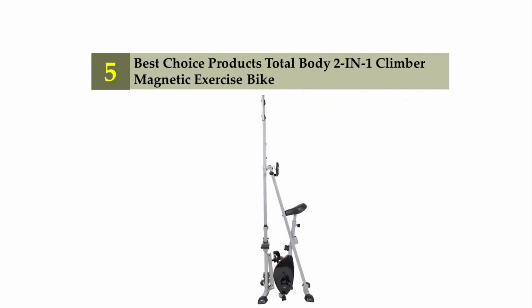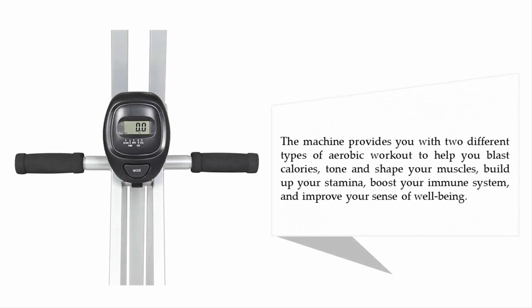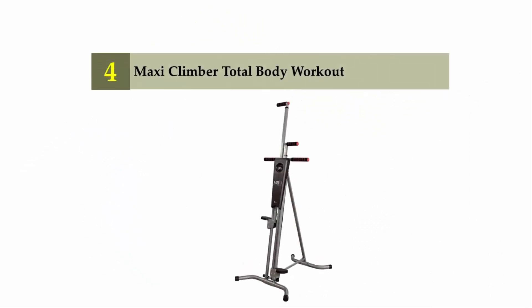Coming in at number five: the Best Choice Products Total Body 2-in-1 Climber Magnetic Exercise Bike. This exclusive two-in-one exercise machine combines a vertical stair climber and a magnetic exercise bike, making it a great at-home solution for extremely efficient full-body training. The machine provides two types of aerobic workout to help you blast calories, tone and shape your muscles, build stamina, boost your immune system, and improve your sense of well-being.